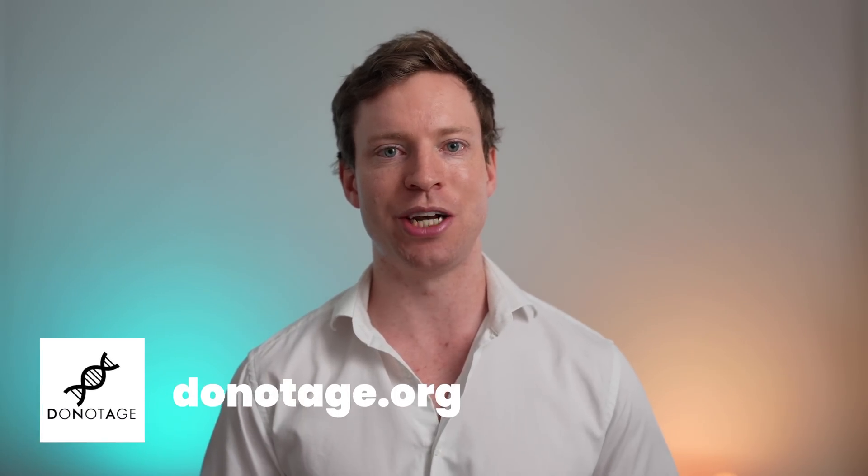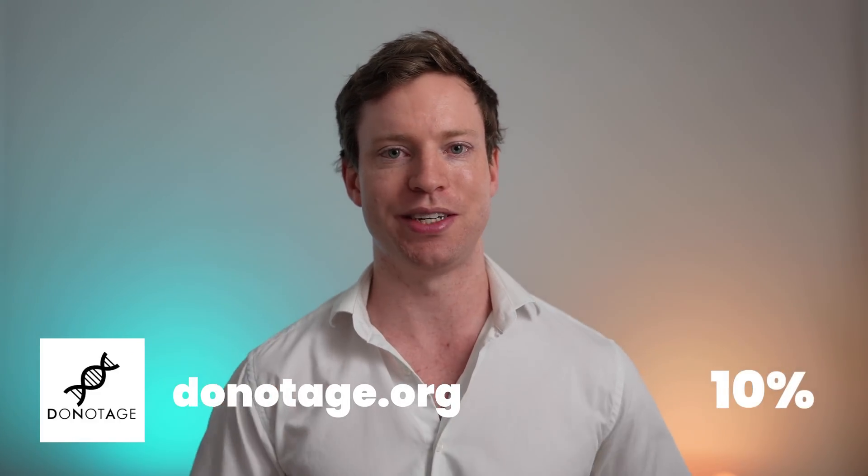A massive thank you to donotage.org for their $10,000 donation to my rapamycin study. They are a health research organization — to benefit from their ingredients as well as a 10% discount code, check out the pinned comment.